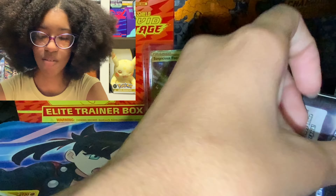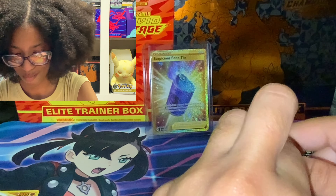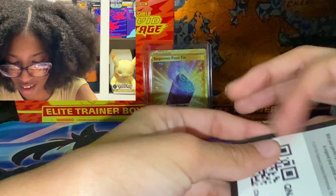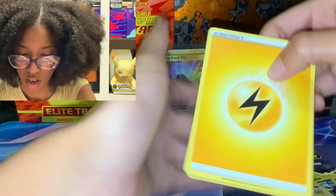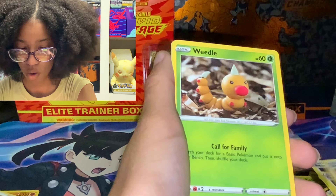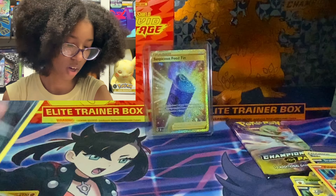Code card. One, two, three, four. Electric type energy. Beedrill. Team Yell Grunt. Kabu. Weedle. Galarian Zigzagoon. Trubbish. Vulpix. Malamar reverse foil. And a holo Gardevoir V, nice.